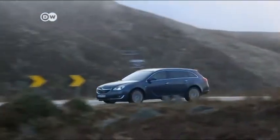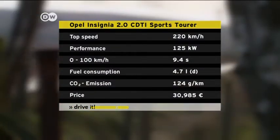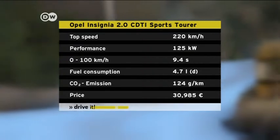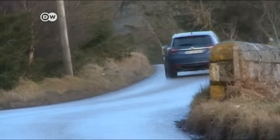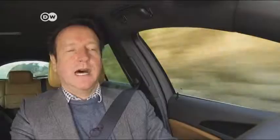Opel's Insignia leaps from 0 to 100 kilometers per hour in 9.4 seconds, reaching a top speed of 220 kilometers per hour. The car-maker rates fuel consumption at 4.7 liters per 100 kilometers. Notably, 80% of Germany's Insignia buyers choose a station wagon and 85% want a diesel engine. The introduction of the Whisper Diesel will probably increase this number. From inside the car, the 170-horsepower engine is as quiet as a gasoline-powered one and just as sensitive in responding to the pedal.